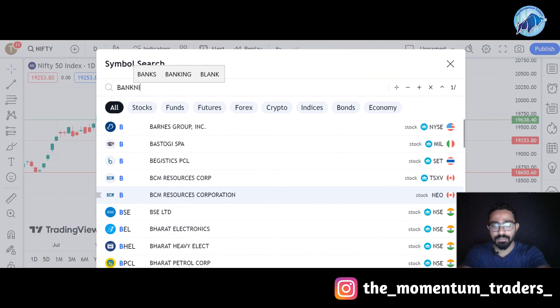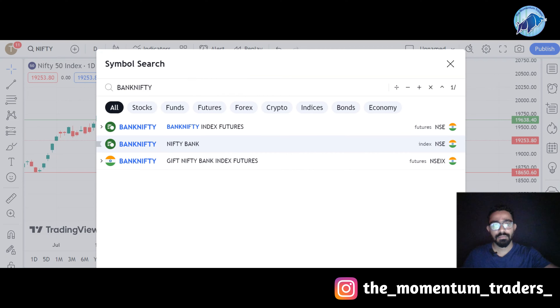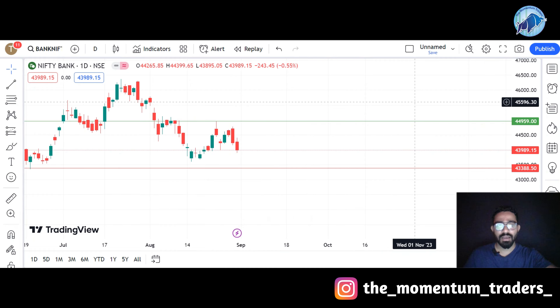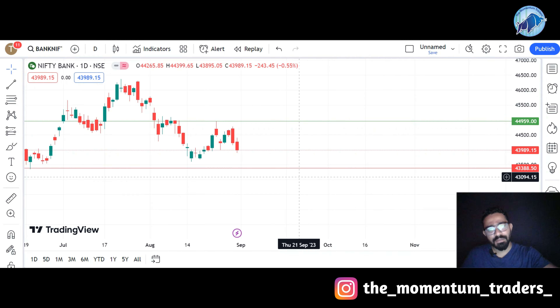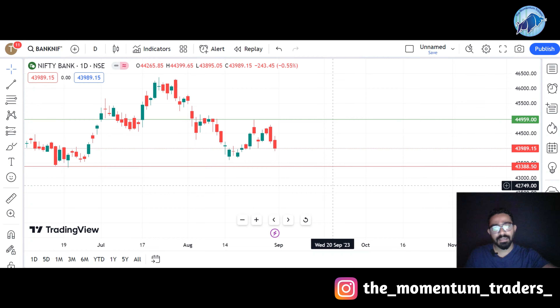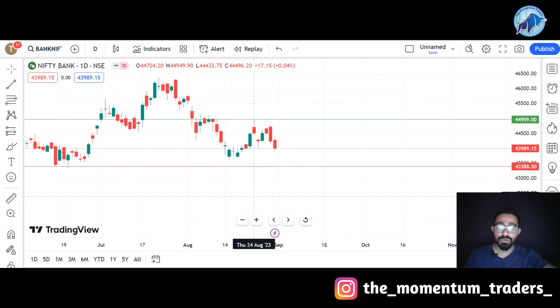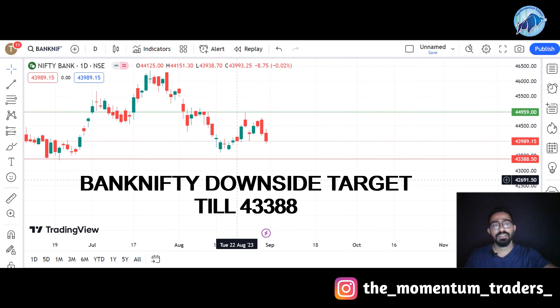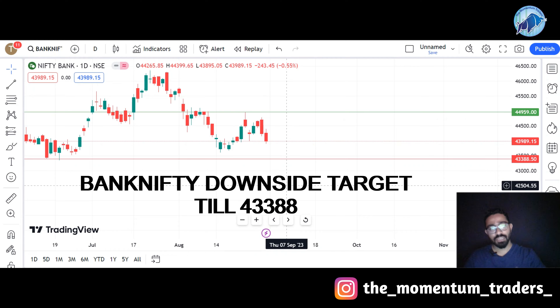Let's talk about Bank Nifty. Here is the graph of Bank Nifty — I have already marked the upside target and downside target. Bank Nifty has also given a negative closing in bearish form, around 0.55% negative. If we expect a downside target for this index, the target would be 43,388 — I have already marked the downside target here.